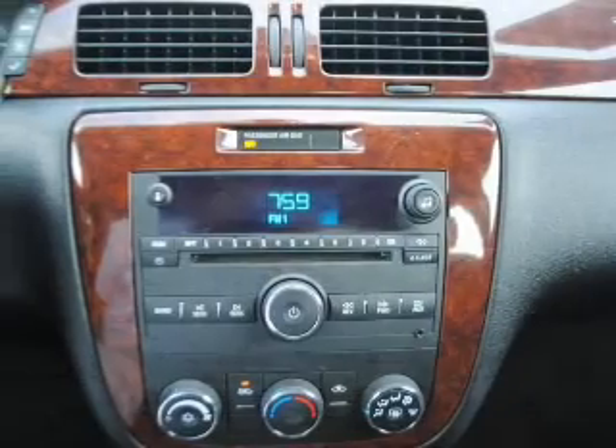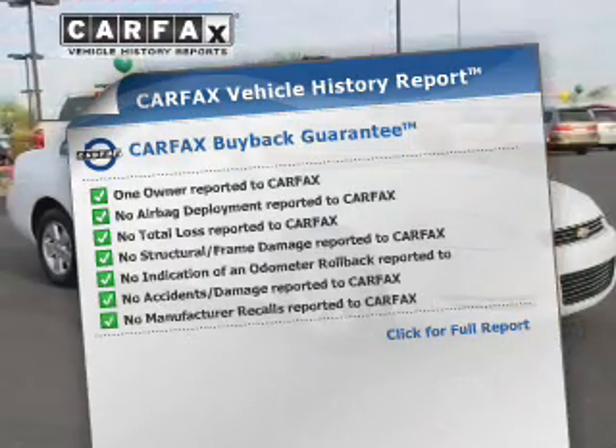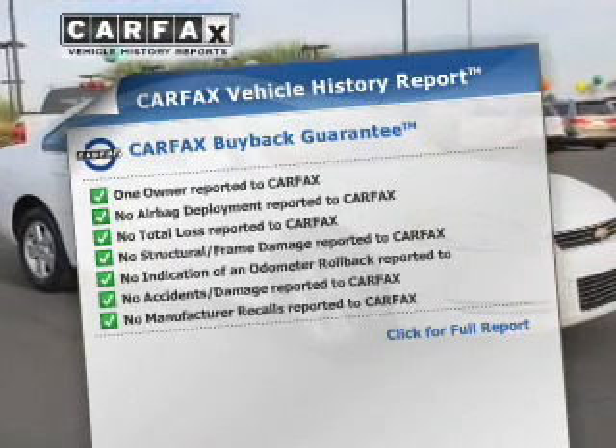Brake safely with the anti-lock braking system. This vehicle comes with a CARFAX report, which reduces your buying risk by providing the vehicle's history before you purchase.